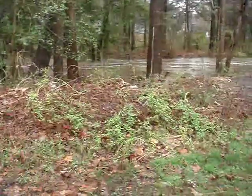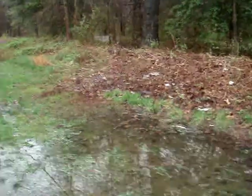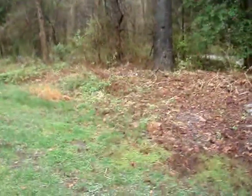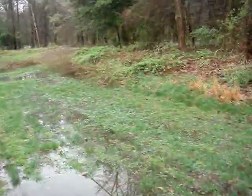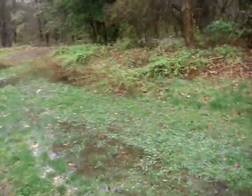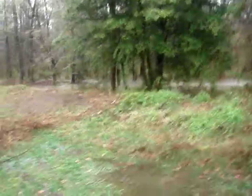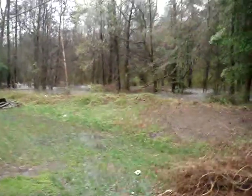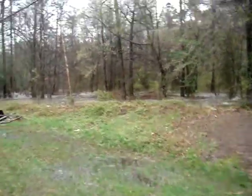To give you an idea of how high the water is — this water will recede when the creek goes down. This is all creek water. Now we'll go further down. Look at the water in the ground, all the way down through here. This is why the water level is so high.